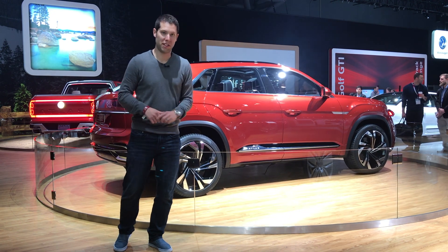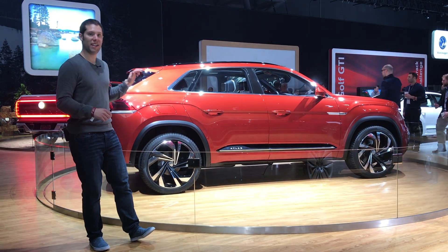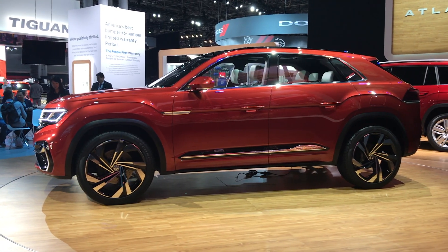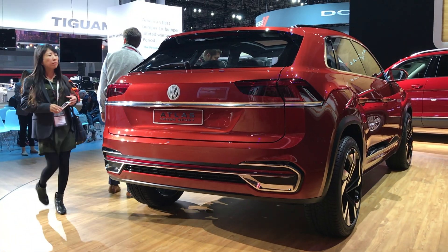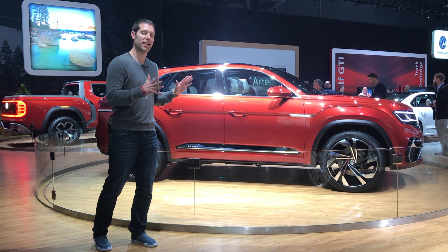VW's got a little Atlas crazy at the New York Auto Show with two concepts based on the family hauler. The first is the Atlas Cross Sport Concept — essentially a two-row version of the three-row Atlas. It's 7 and a half inches shorter than the normal Atlas, but it rides on the same wheelbase. Production hasn't been announced, but we expect to see it in the next year or two.